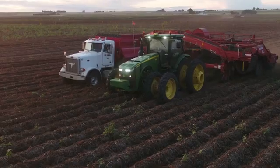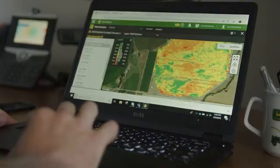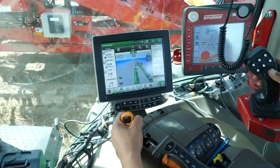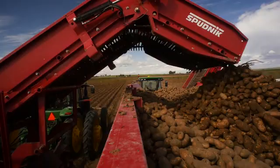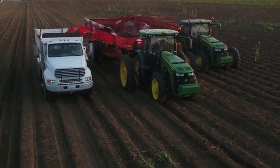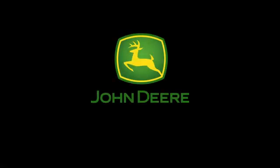With real-time data from your yield documentation system, the powerful overlay tools in the Operations Center, and integrated Machine Sync Universal, you and your John Deere can turn information into higher yields and lower costs — and that's no small potatoes. Talk to your dealer to learn more about precision ag solutions for the potato industry.